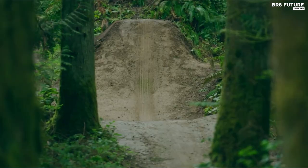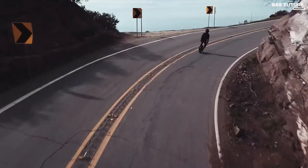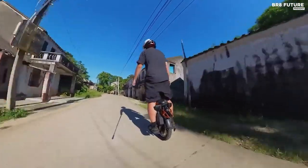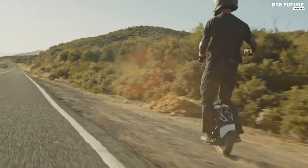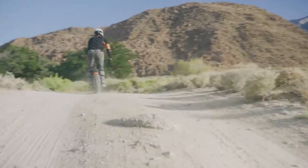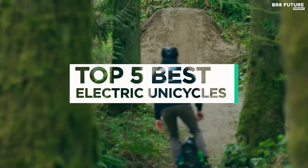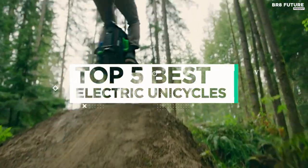Electric unicycles have taken personal mobility to a whole new level, offering a thrilling and eco-friendly way to traverse urban landscapes. Whether you're a seasoned rider or a curious beginner, finding the best electric unicycle can make all the difference in your commuting or recreational experience. That's where our guide to the top 5 best electric unicycles you can buy this year comes in.